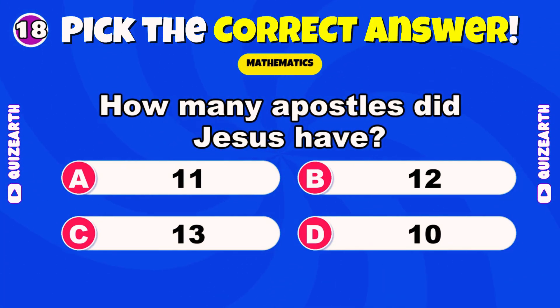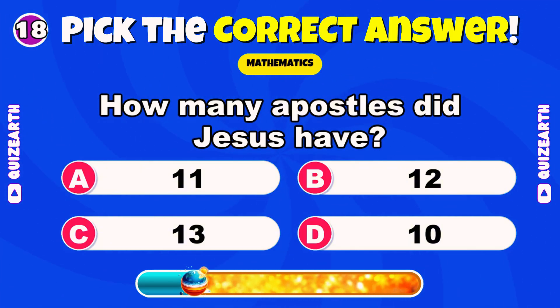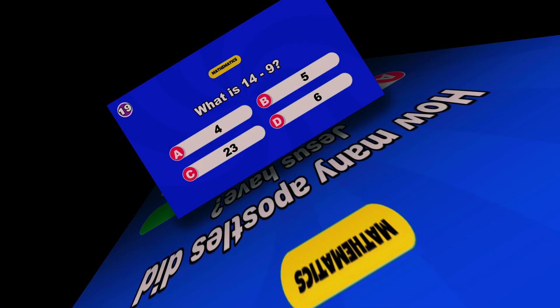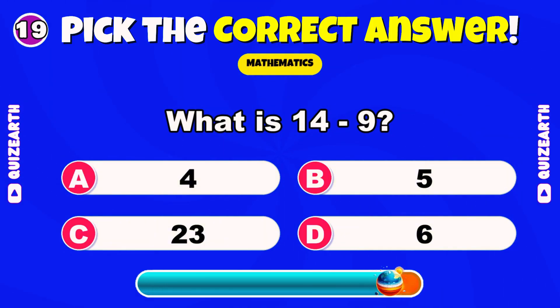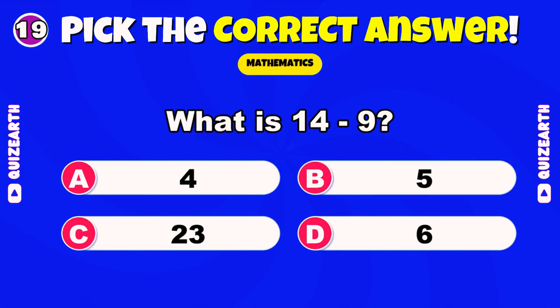How many apostles did Jesus have? Brilliant — 12. What is 14 minus 9? Comment your lucky number for me. Magnificent — 5.